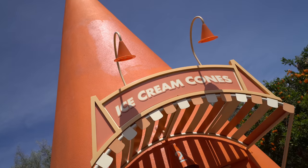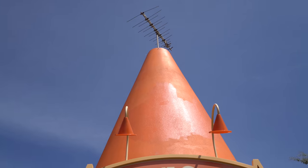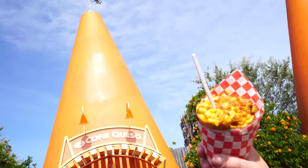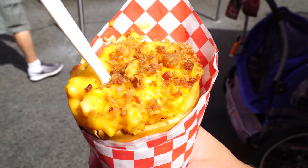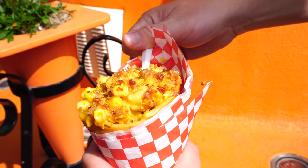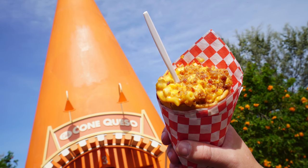You have the Churro Cone, Ice Cream Cones, Pop Cone, Frozen Cone Coctions, and my favorite — the Cone Queso. Here's where you get the Bacon Mac and Cheese Cone, which is a creamy mac and cheese filled with roasted bacon and served in a bread cone. The best part about this snack is that you can eat the entire thing. There is just something about being able to eat the item that the food is served in that I love. This is bread bowls on a whole new level for me.